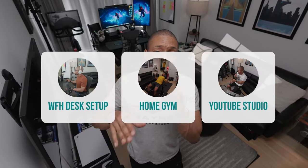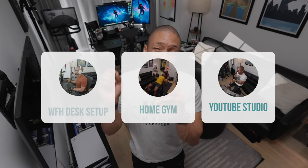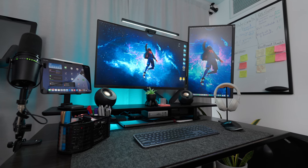I'm going to break this up into a three-part video series where I go into each of these main setups, but today I want to specifically dive into my work from home desk setup. Let's get to it.